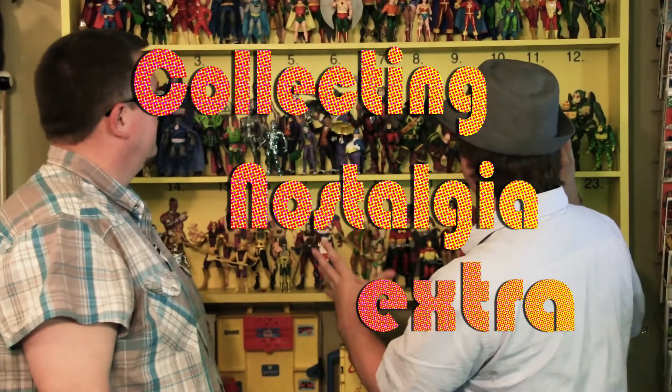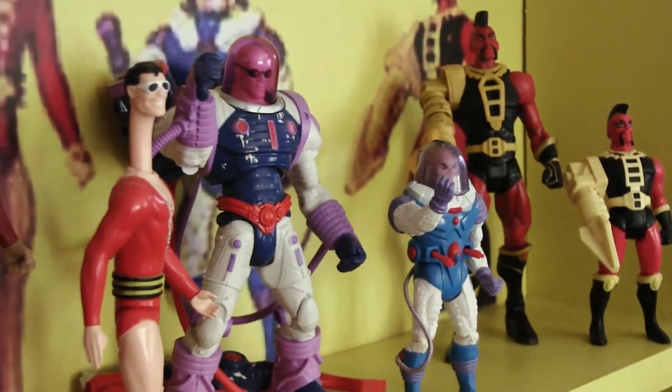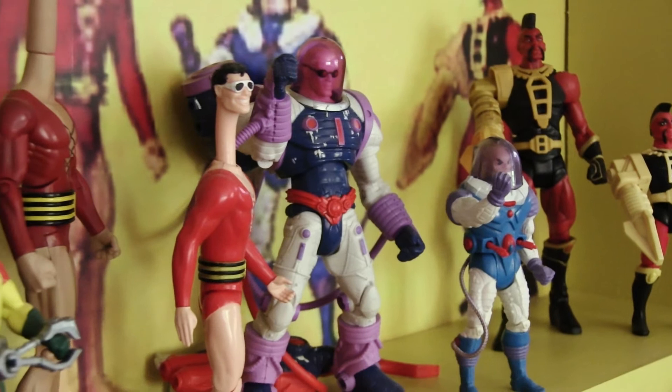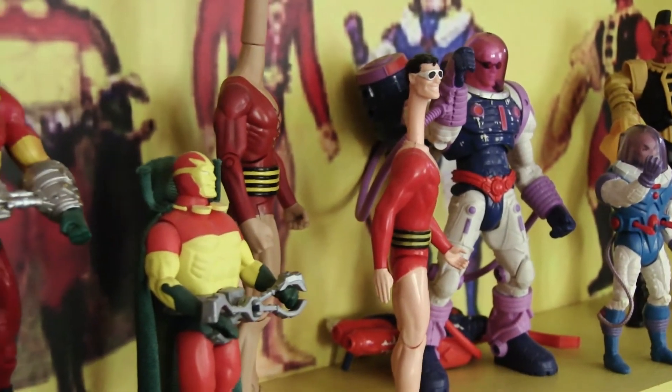All right, so Brad, this is the collection that we've been talking about. This is the Superpowers display that you created. What's your favorite piece? If you had to pick one of these that was your favorite, can you do that?